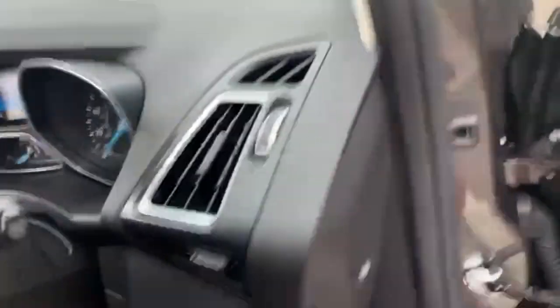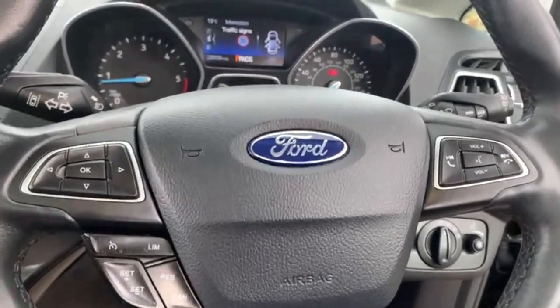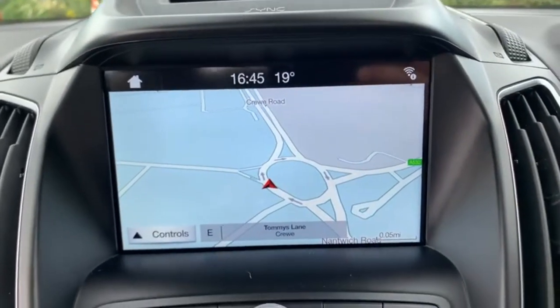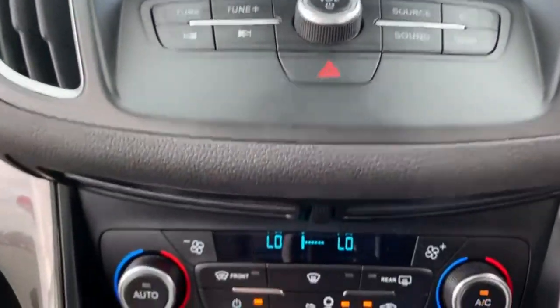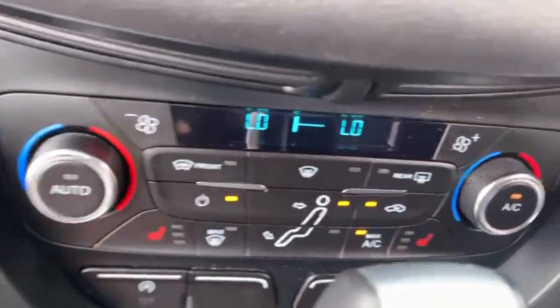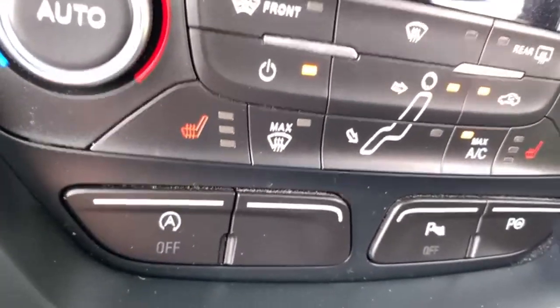Moving on to the interior. You've got your steering wheel controls that control your phone, radio and voice commands as well. You've got your touchscreen radio in the middle with built-in sat nav, air conditioning, two front heated seats, automatic stop-start, and parking sensors as well.